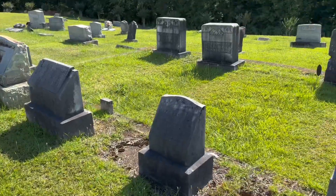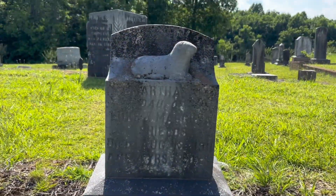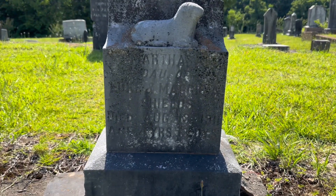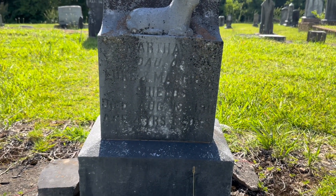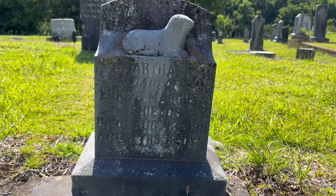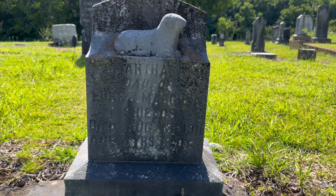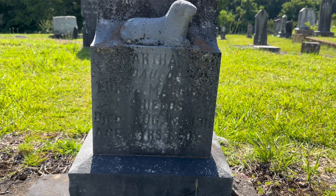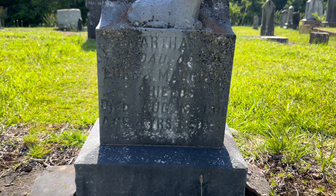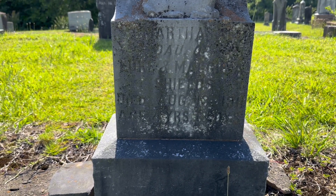Not necessarily like newer dates. This looks like a baby right here - yep, age 4 years old. Martha - that's the name, I believe. I cannot really make out anything else besides Martha and age 4 years old.